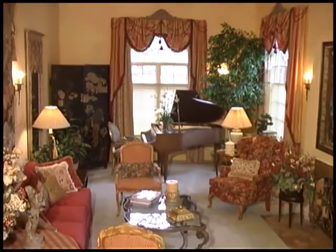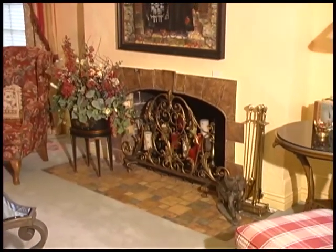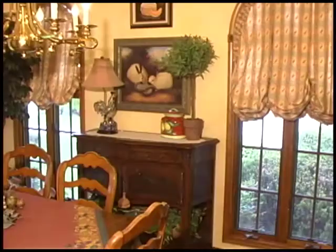Step into the glorious entry and gaze at sky-high coved ceilings. There's crown molding and custom trim work, upholstered walls, custom faux paint, sculptured carpeting, as well as three gorgeous fireplaces.